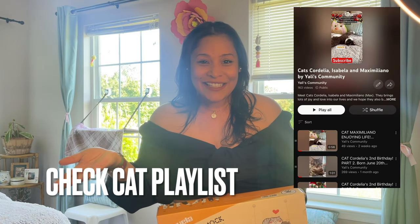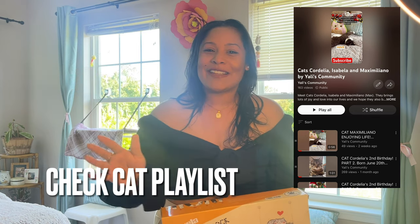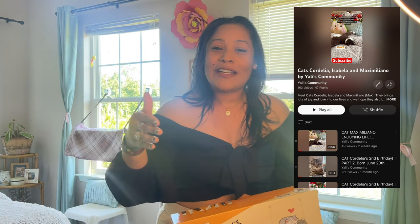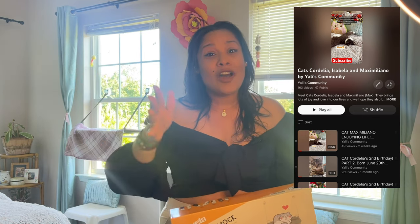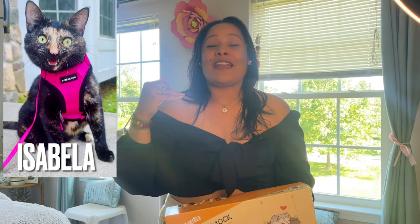We have three baby cats in here and we love them so much. If you love cat videos, there's a lot of cat content here — we have a playlist for you guys. We have cat Cordelia, our first beautiful princess, and cat Isabella.